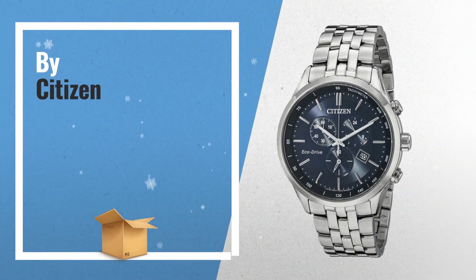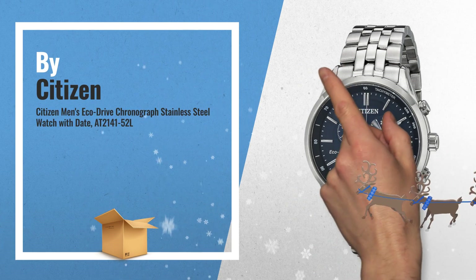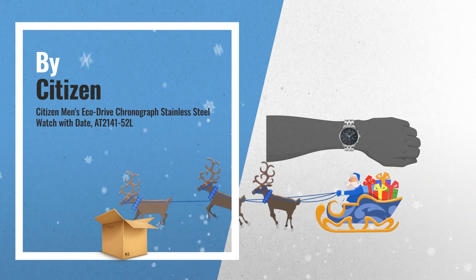Number 4: round watch with blue sunray dial, featuring three sub-dials. Placed indices, pattern hands, and date window at 4 o'clock.